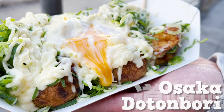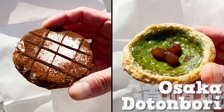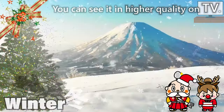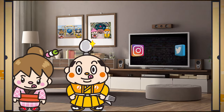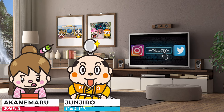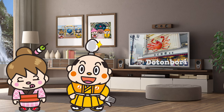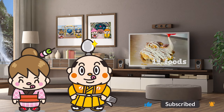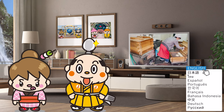Welcome to Osaka Dotonbori Walking and Eating — 14 Food Recommendations on the Samurai Junjiro Channel. Hi, I'm Samurai Junjiro, born and raised in Japan. In this video, we'll go on a food tour in Dotonbori, Osaka. We'll introduce 14 kinds of food, including Osaka's famous takoyaki and other dishes popular with locals.